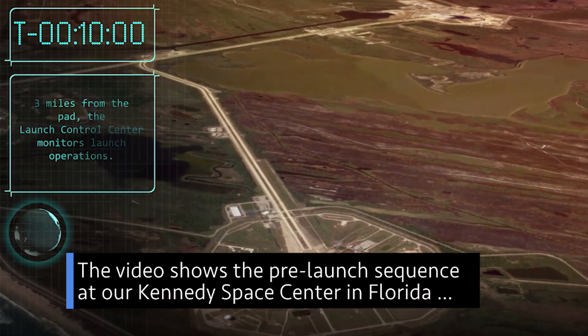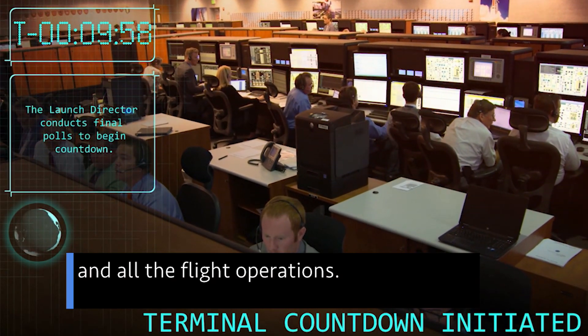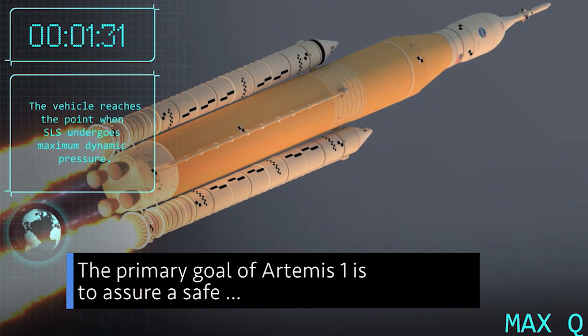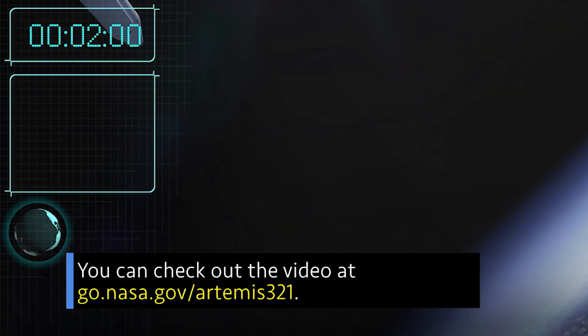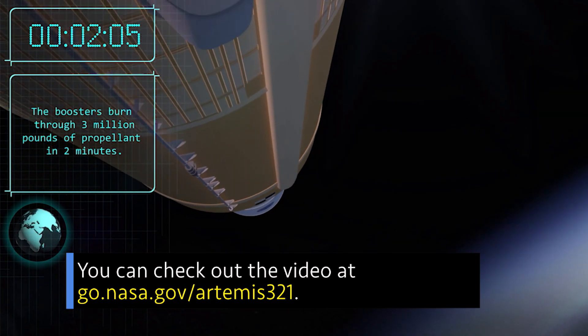The video shows the pre-launch sequence at our Kennedy Space Center in Florida and all the flight operations. The primary goal of Artemis I is to assure a safe crew module entry, descent, splashdown, and recovery. You can check out the video at go.nasa.gov/Artemis321.